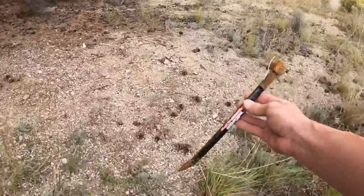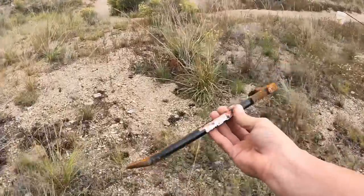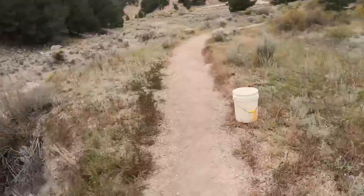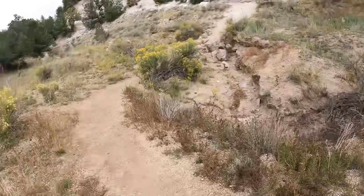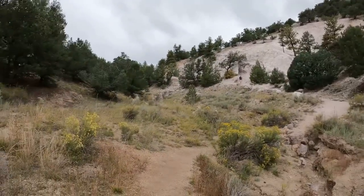I'll probably keep that crowbar — I was actually looking into buying a little rock bar, and all I had to do was come to Colorado and pick one up off the ground! All right, time to continue on to the zigzaggedy trail.